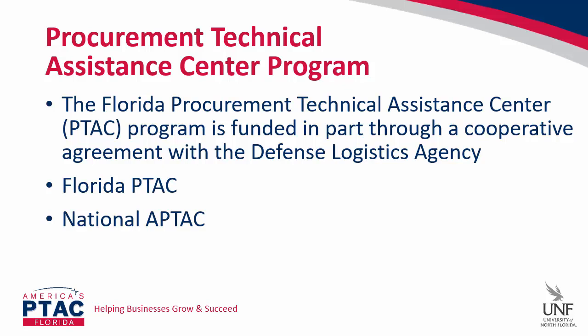A little bit about the program: the Procurement Technical Assistance Center program, or PTAC, was authorized by Congress in 1985 to expand the number of businesses capable of participating in the government marketplace. It's administered by the Department of Defense Defense Logistics Agency, or DLA. The program provides matching funds through cooperative agreements with state and local governments and nonprofit organizations. There are 94 PTACs across the country with over 300 local offices nationwide. Here in Florida, government contracting specialists provide support across the entire state, so there's always a PTAC specialist near you.